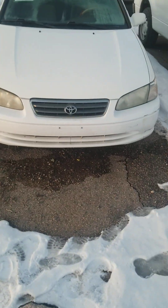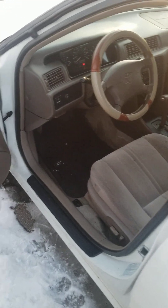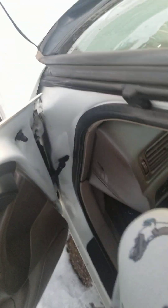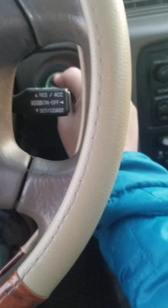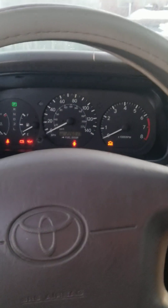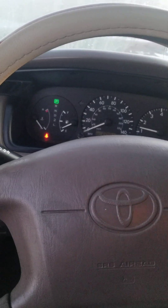And so without further ado, I'm going to start her up and let her run. It's a beautiful white exterior with beige leather interior. It's got 226,000 miles. It fires right up.